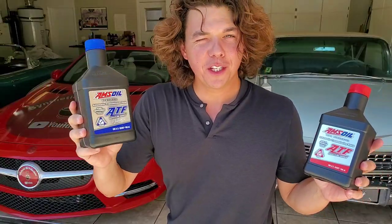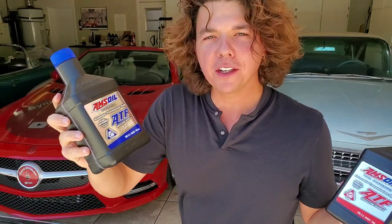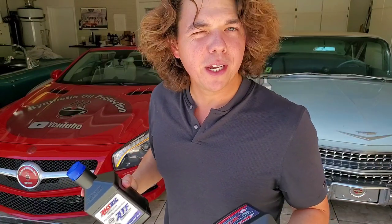This is the fuel-efficient transmission fluid that's in a lot of the new vehicles. It's much thinner, and it actually wears out faster. That may be why your transmission is a little sluggish and not shifting as quick as it used to.